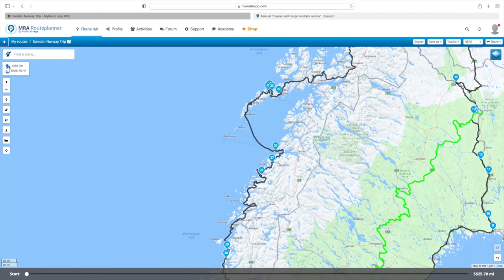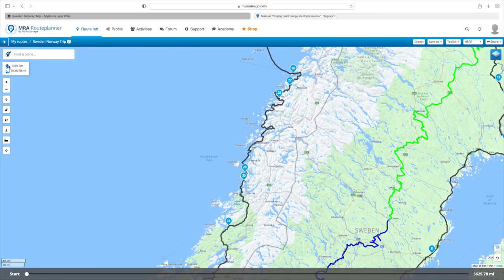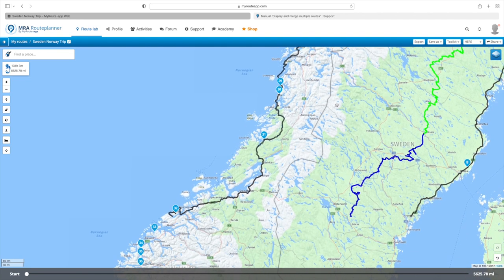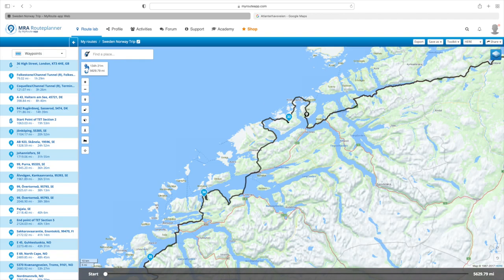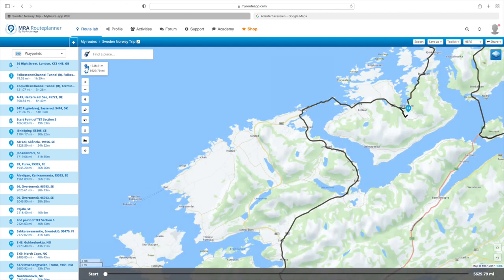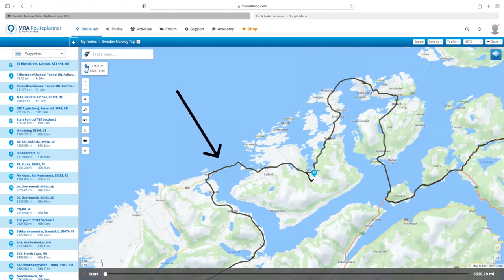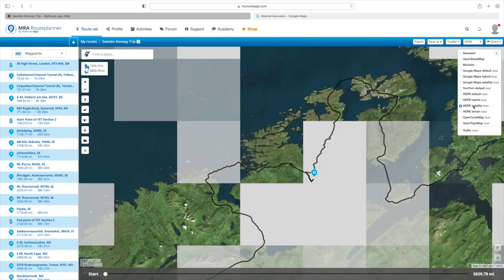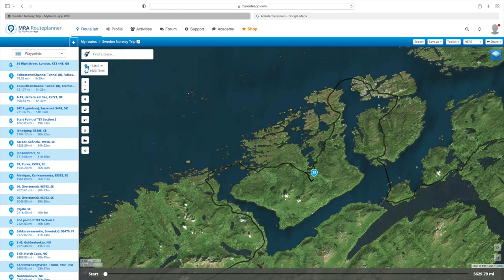Then you get a ferry back over to Bodø — that's number 26 — and that runs you south all the way down past the Atlantic Highway, which is down near Kristiansund at number 32. Just look at this bit here — that's actually the Atlantic Highway, a big bridge running out over the North Sea effectively. Switching to satellite view, just look at that — it's going to be fantastic, what amazing scenery to ride over.